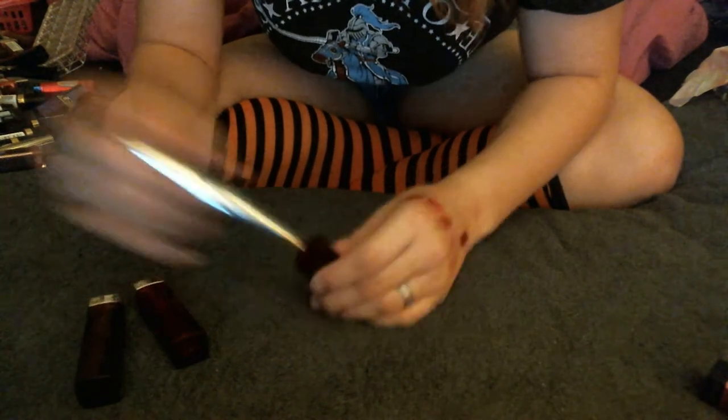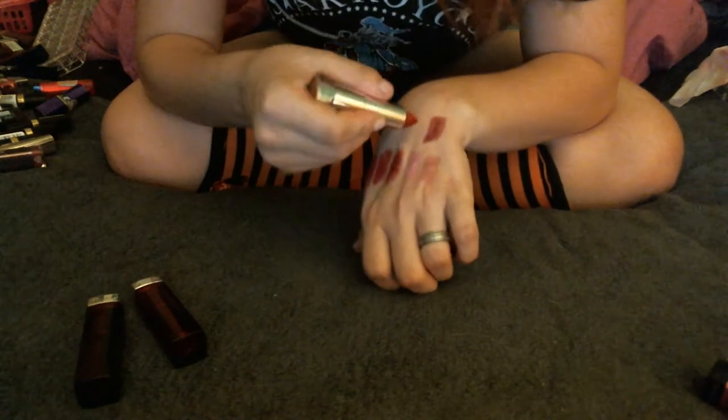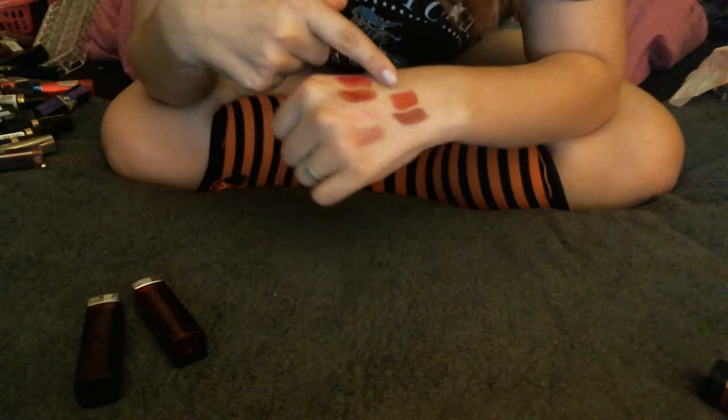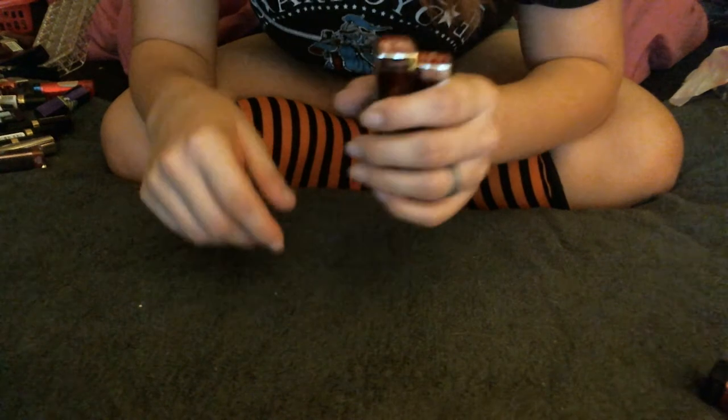I am not going to count how many lipsticks I have by the way, because I just have way too many. And this is Ruby Star — I know I'm keeping this because it's another gorgeous red color, and this one has a gold micro shimmer in it. So super pretty. That one went a little bit quicker.